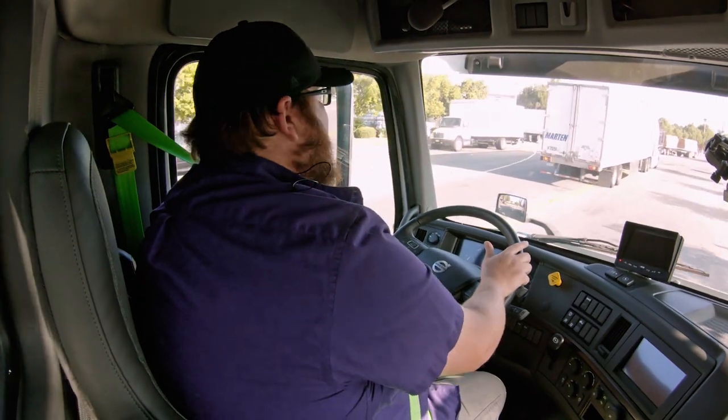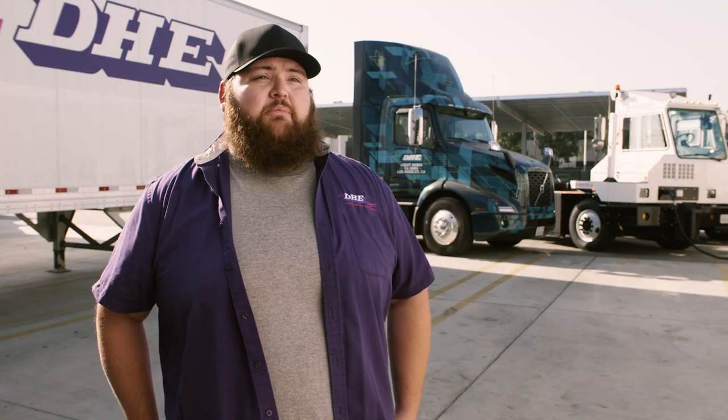The VNR cab is very familiar. It doesn't have all the knobs and everything you'd expect it to have, like an airplane cockpit or anything like that. It's just very easy to operate.